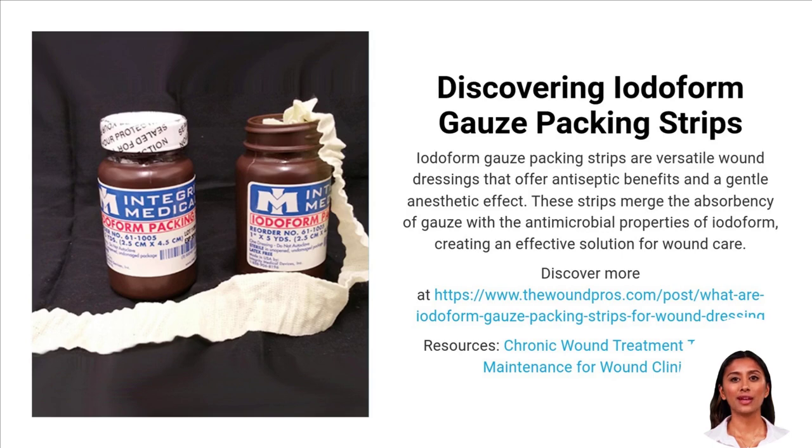Iodiform gauze packing strips merge antiseptic and absorbent properties for effective wound care. Experience expert mobile wound care today — our specialists are just a call away to provide immediate, professional care at your doorstep. Call 888-880-3451 now for your free consultation.